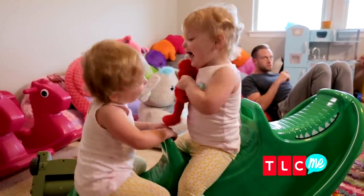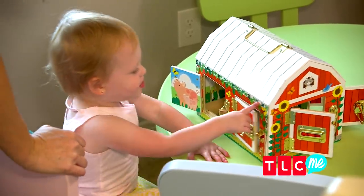We usually break up the play space time. We'll play up here in the morning, and then after nap, we'll play downstairs because they need a change of pace every day.